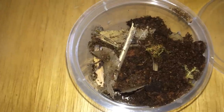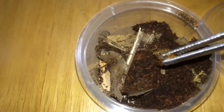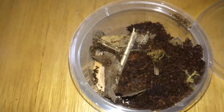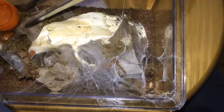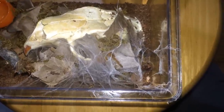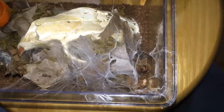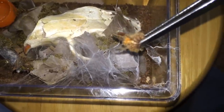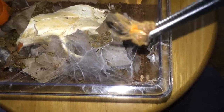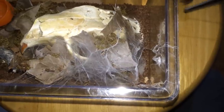Over here we have the Aphonopelma crinirufum, the Costa Rican zebra — whoa, okay. Over here we have the lovely OBT — there we go, it goes quick. Oh, there's a molt — quite an old molt. I just didn't get time to get it out.